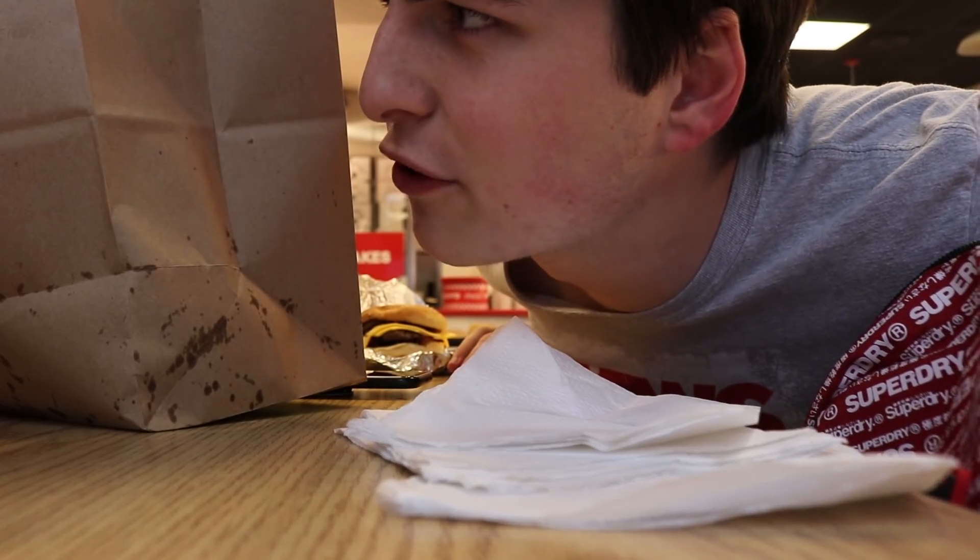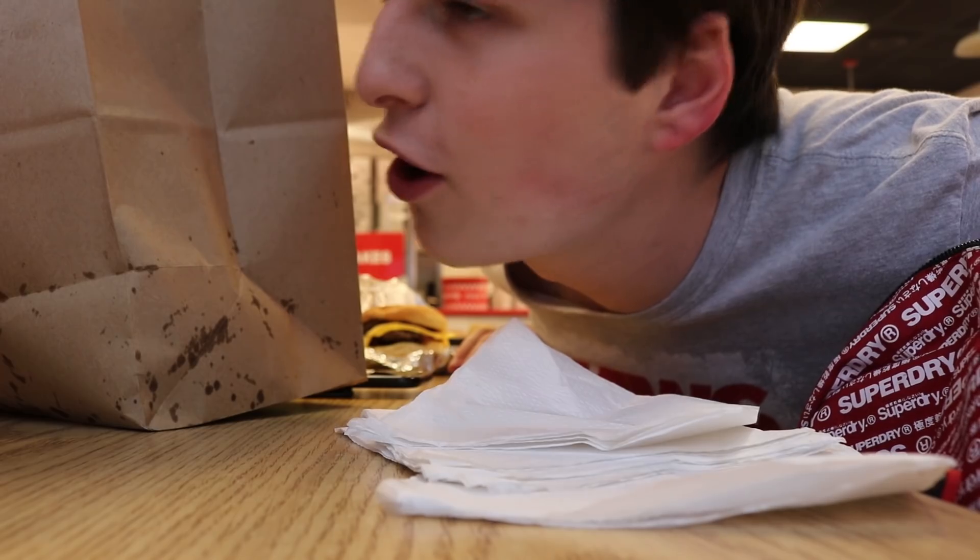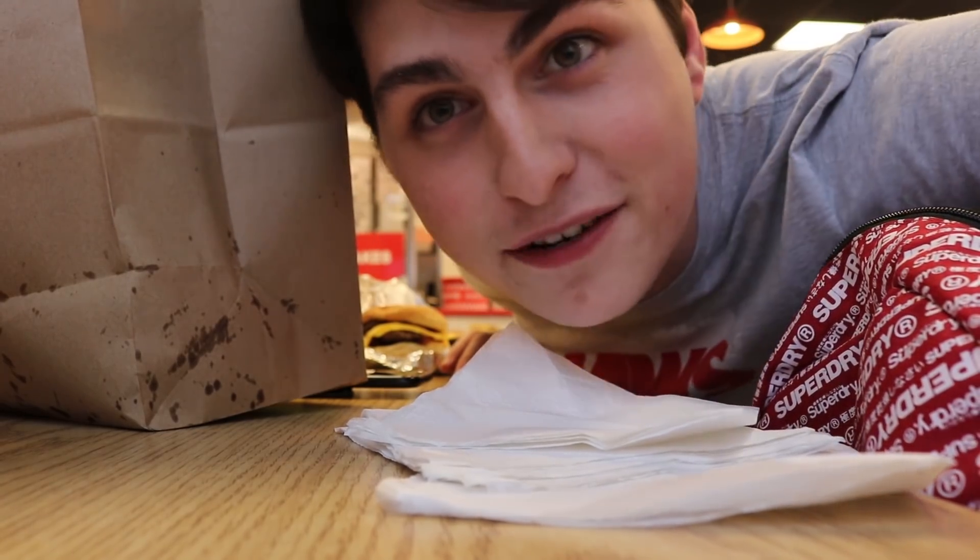We're over at Five Guys right now. We just stopped here to get a bite to eat. Noah, what do you have right now? Just a burger? No, I got a burrito. Anyways guys, we're gonna keep going now. We'll see you guys over at maybe Walmart next, or Target.